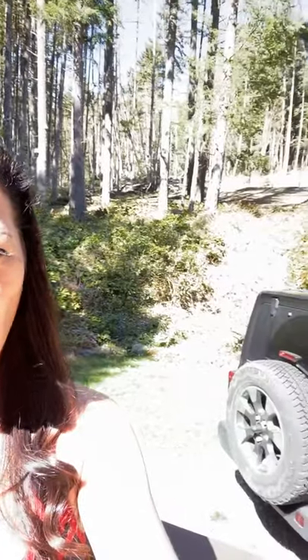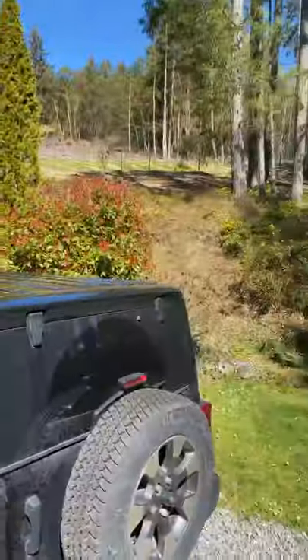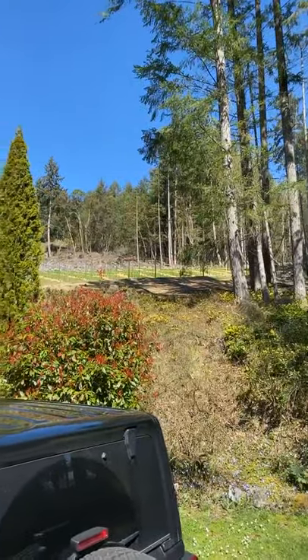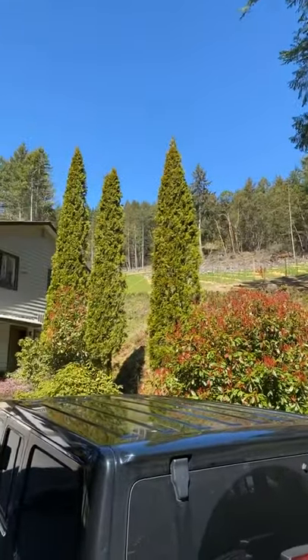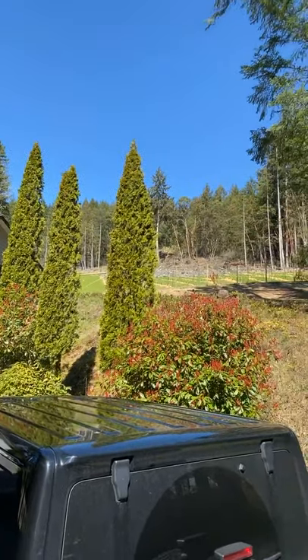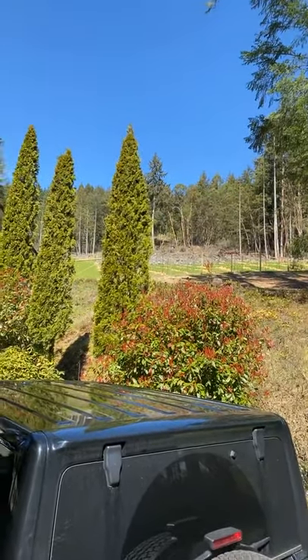All of this behind me that's cleared — all of this land up here behind our house used to be treed, and Ryan cleared it all. We sold the lumber that was all up there.